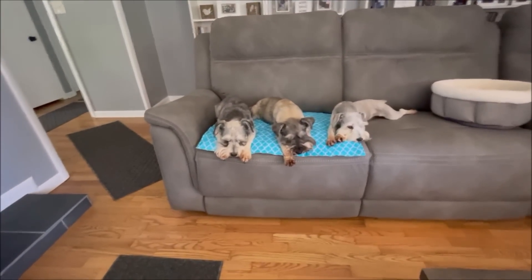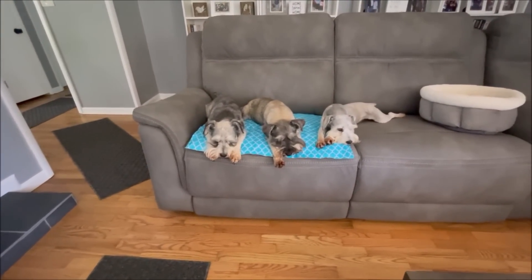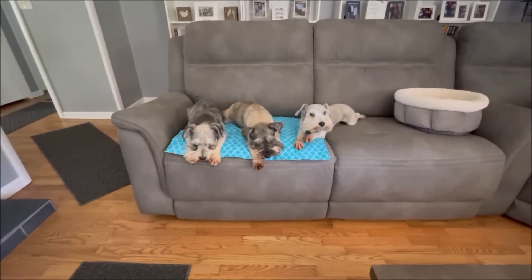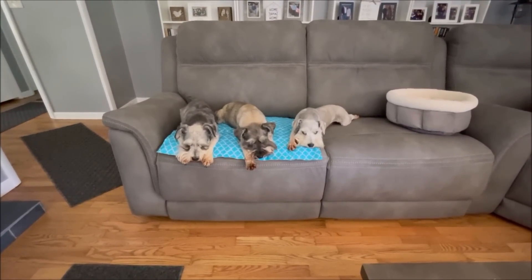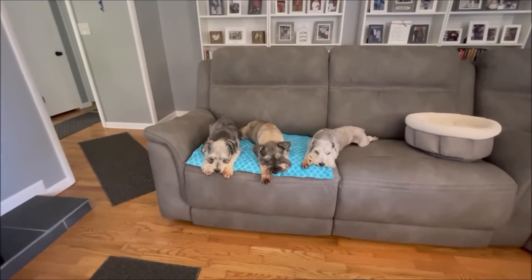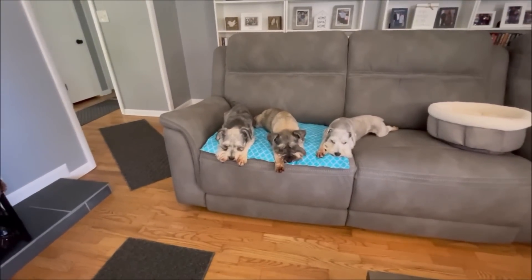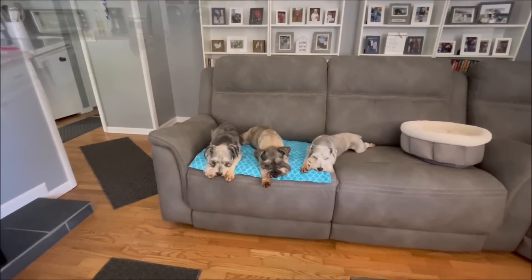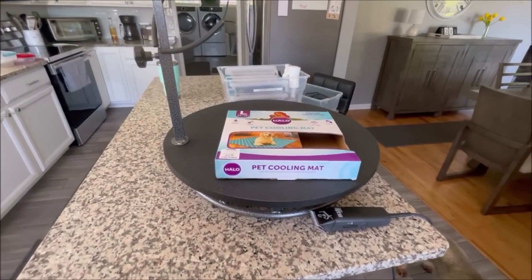As you can see, Max and Milo weren't the ones outside getting heated up but they still like it. You can put them in your dog's crates too to help keep them cool in the summertime.